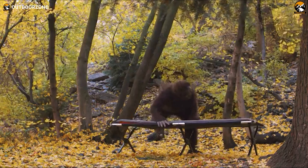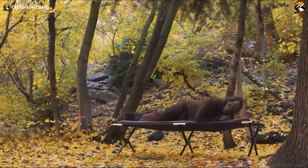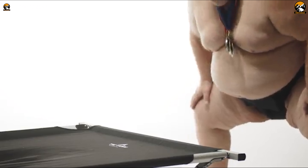And when it's time to pack up and hit the road, the cot folds up effortlessly for convenient transport, weighing in at just 20 pounds.